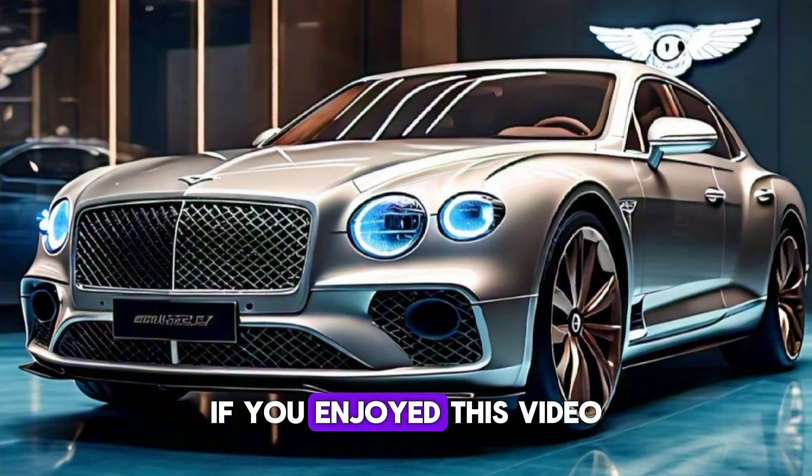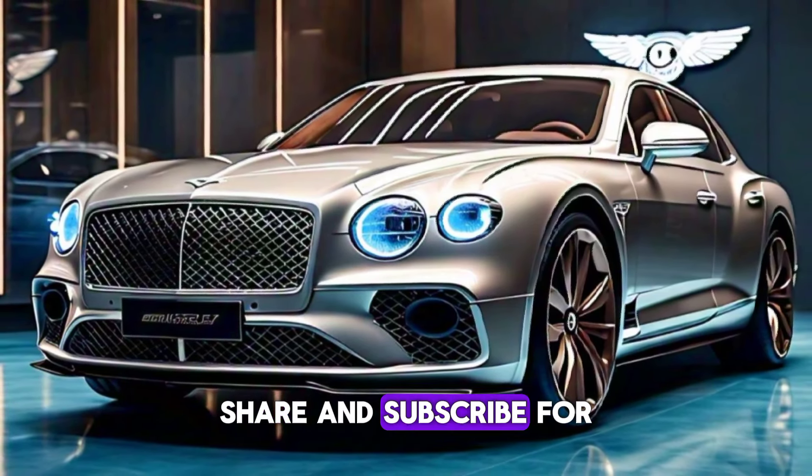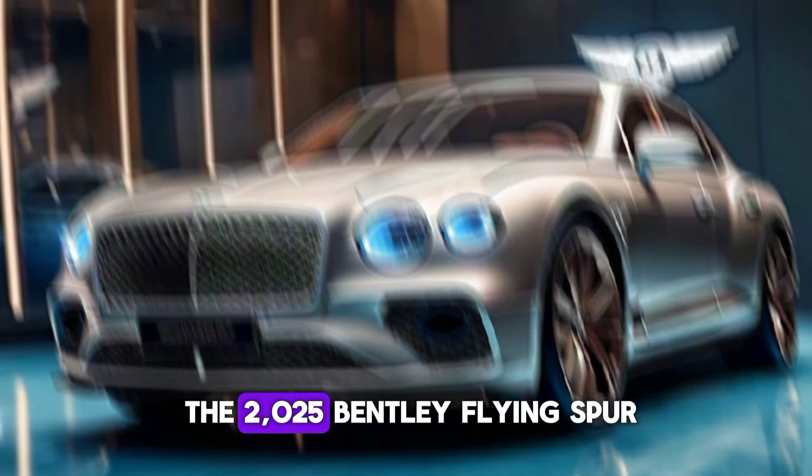If you enjoyed this video, don't forget to like, share, and subscribe for more luxury car reviews. Let us know in the comments what you think of the 2025 Bentley Flying Spur. See you next time.